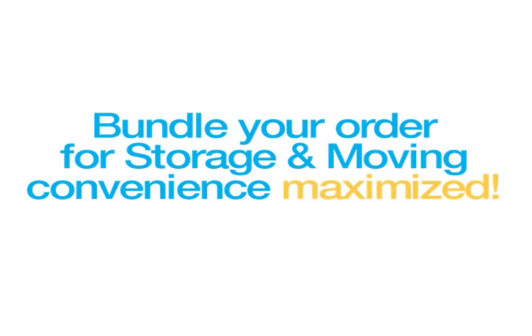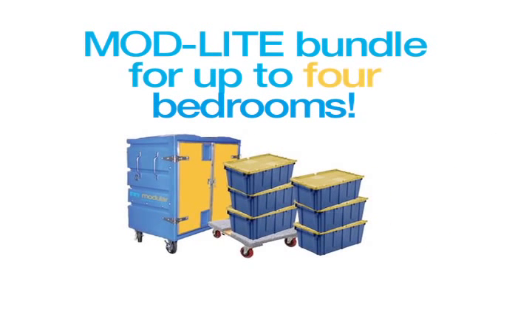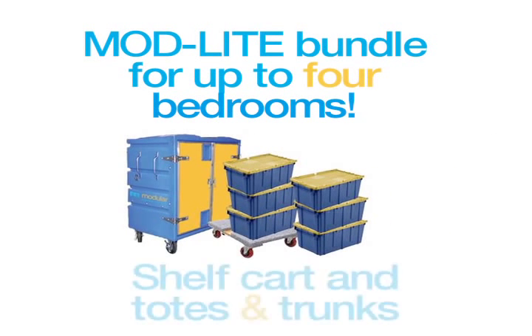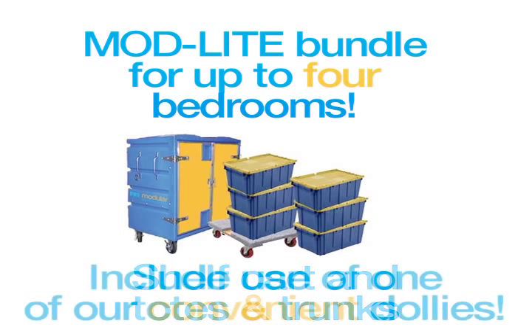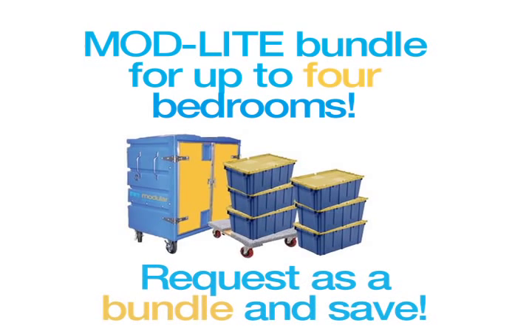Bundle your order for storage and moving convenience maximized. Mod Light bundles work for small moves up to four bedrooms. They combine our shelf cart, totes, and trunks, and include use of one of our convenient dollies. Request as a bundle and save money.